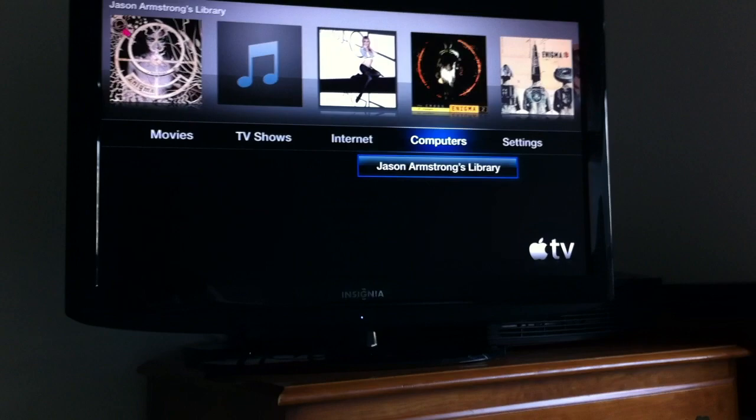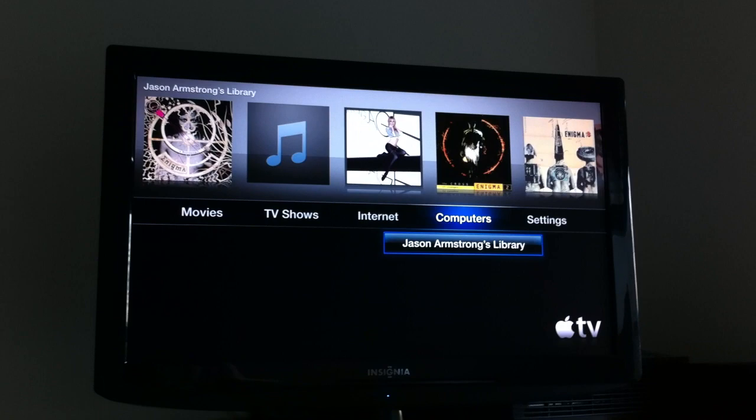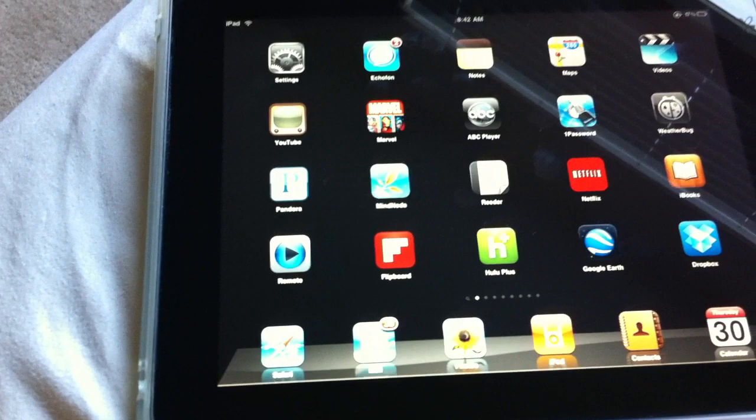But if you come over here to computers, you can see my computer library that is in the next room on my iMac is accessible. My iMac is turned on right now, so I can click the select button on the remote and it shows my library there.